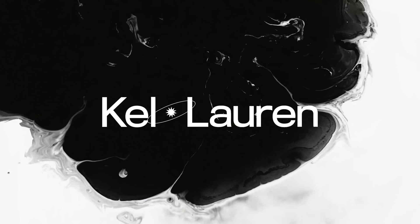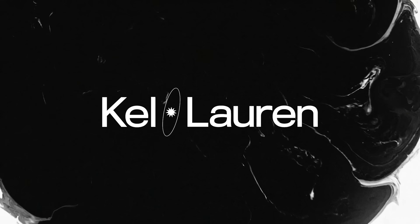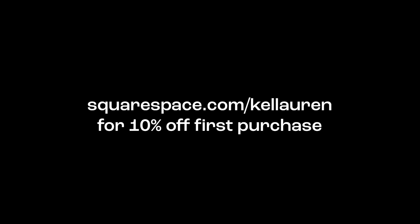This video was sponsored by Squarespace. You can use my code KELLAUREN to get 10% off your first purchase. This video is kind of broken into two parts, so if you want to see how I actually use Squarespace to build a website for the brand we're making in this video, be sure to stick around to the second half.